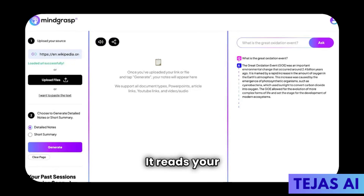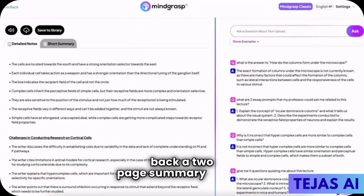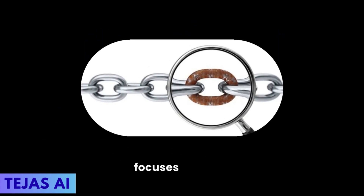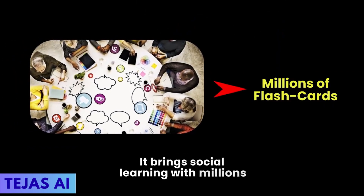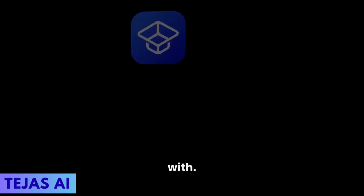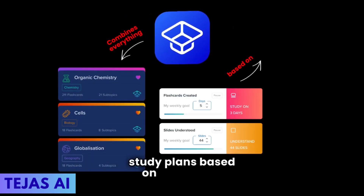It reads your materials and creates comprehensive summaries and questions. Upload a 50-page chapter and get back a two-page summary hitting every crucial point. Quizlet evolved with AI that creates study materials from your notes and focuses practice on weak areas, bringing social learning with millions of existing flashcard sets. The Learn Mode adapts to your performance, focusing on what you struggle with. Study Smarter combines everything with AI-generated study plans based on your exam dates.